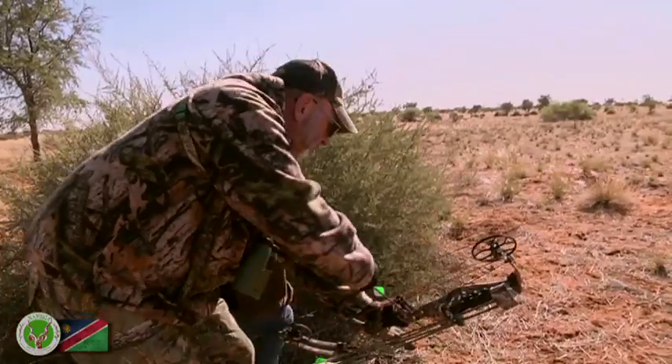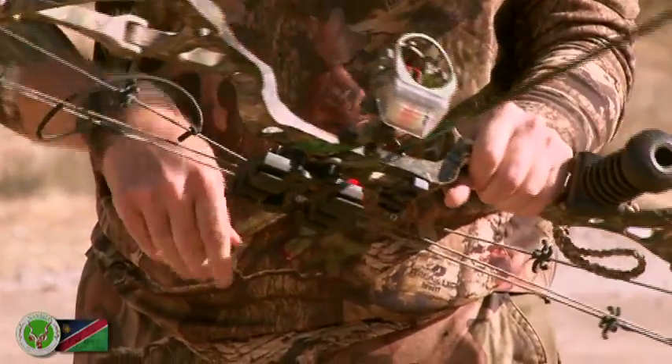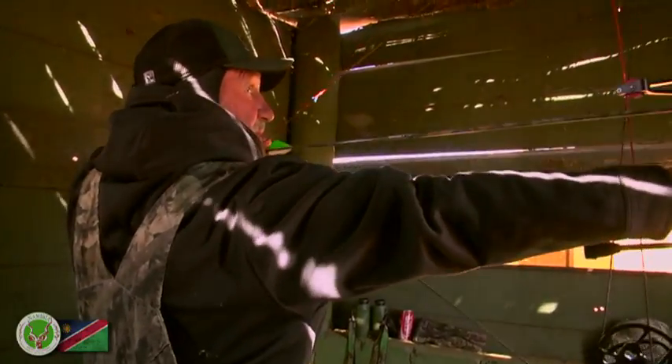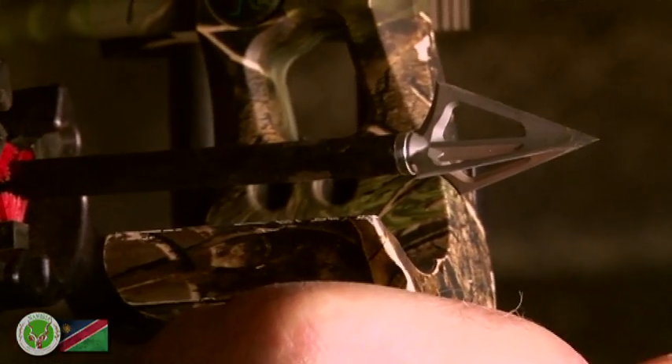There is no restriction for the import of bow hunting equipment. For bow hunting, the minimum energy requirements are: small game 25 pound, medium game 40 pound, and big game 65 pound. None of the big five may be hunted with a bow in Namibia.